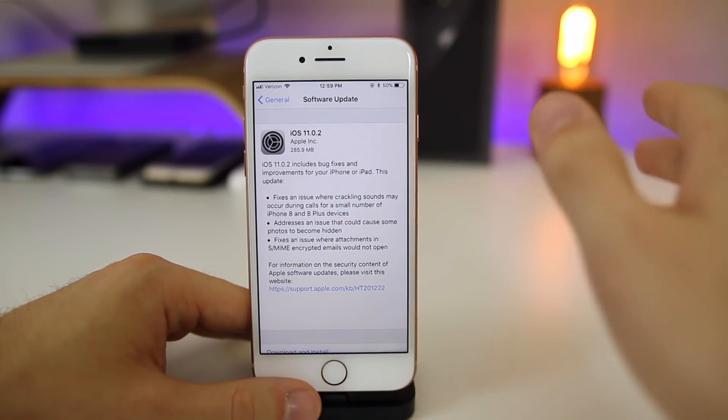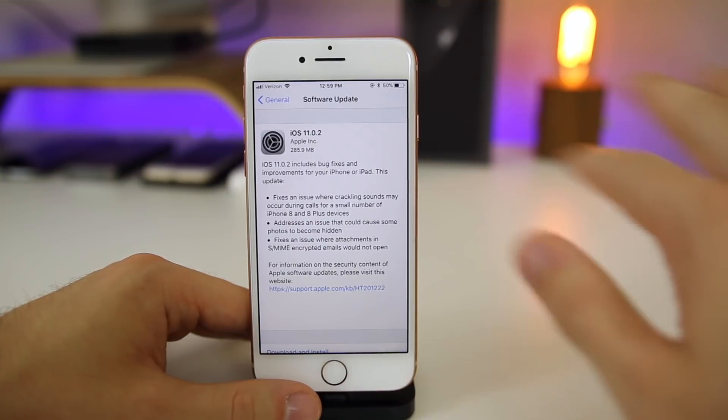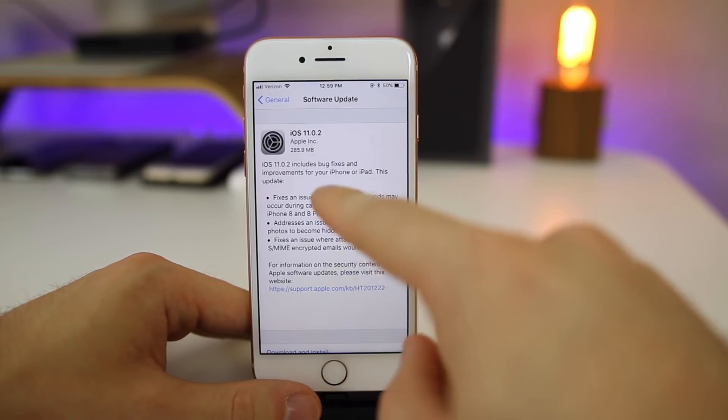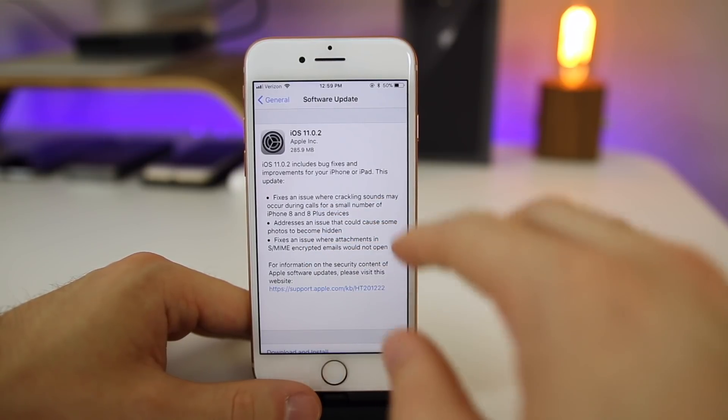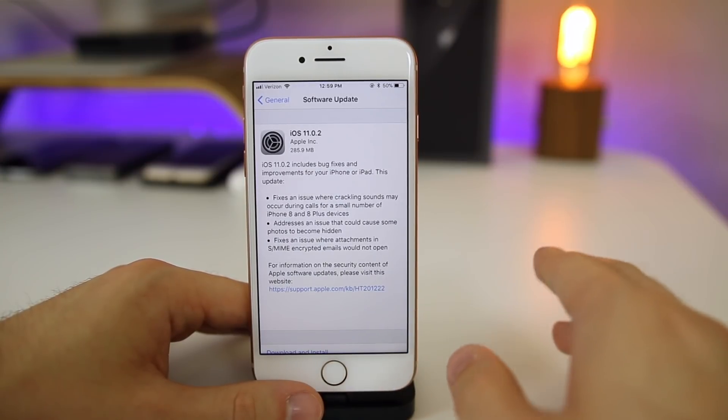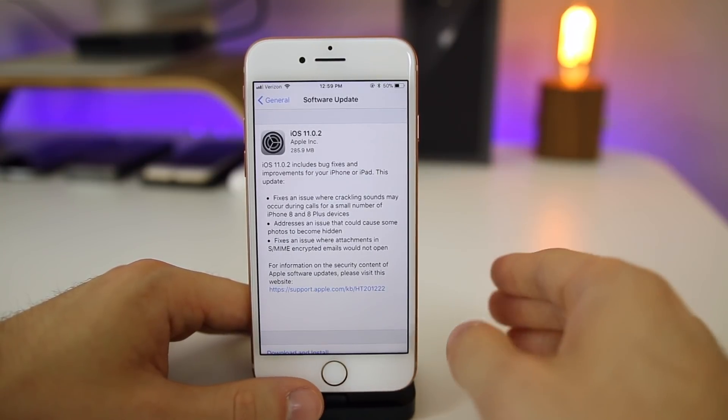Surprisingly, Apple actually got specific with some of the bugs they fixed in 11.0.2, which is pretty rare. Usually it's just something generic that doesn't really tell you anything, and the release notes don't really tell you anything either. But Apple actually told us three specific things that have been fixed with this software version, which is nice. I hope they continue to do this for every future version of iOS.